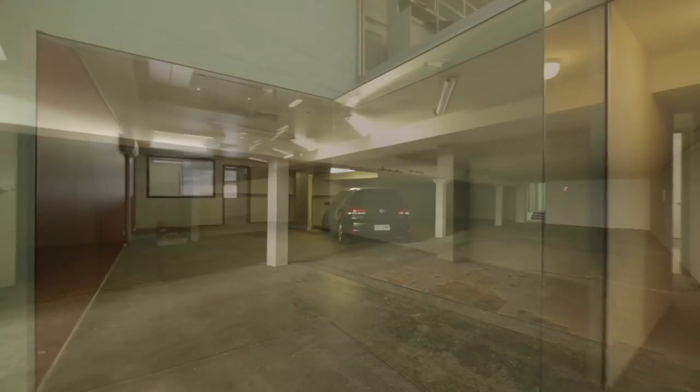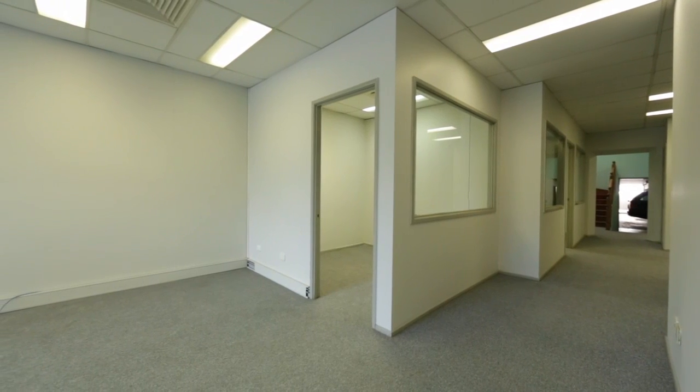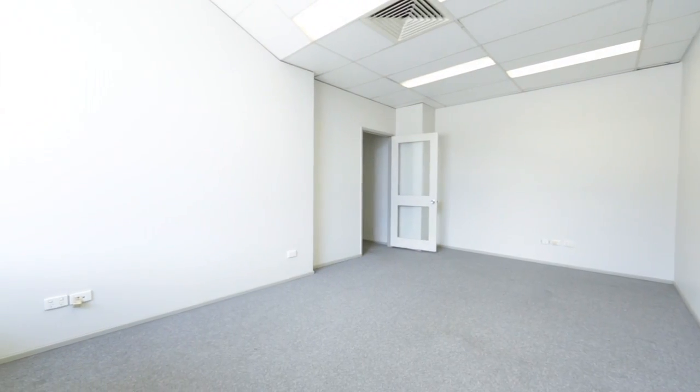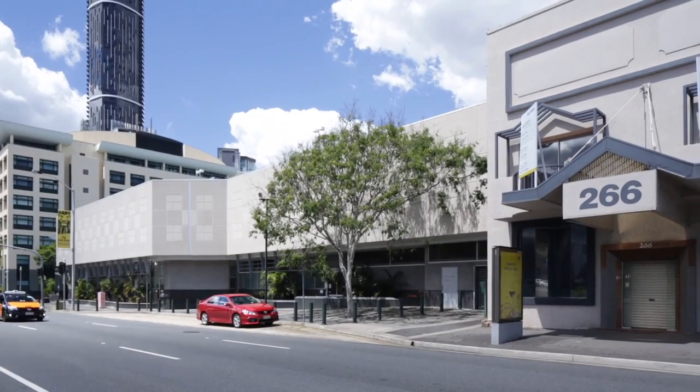The 438 square metre site has an existing development approval for a 12-storey mixed-use project with potential for greater density, subject to council approval. This versatile offering is ideally suited to a variety of applications.